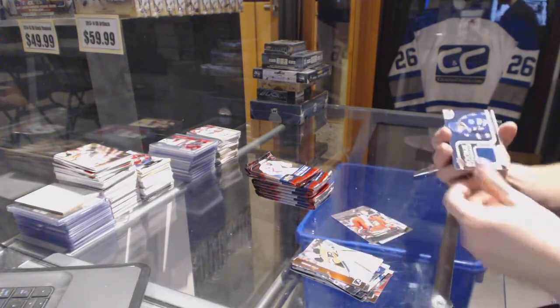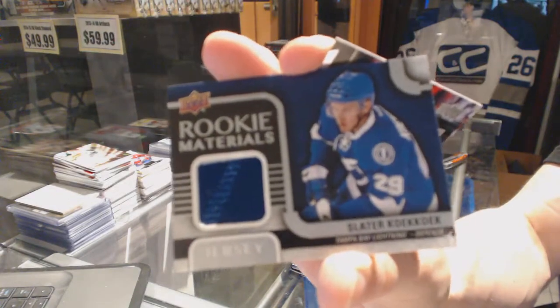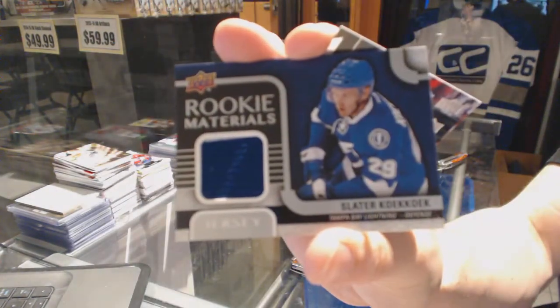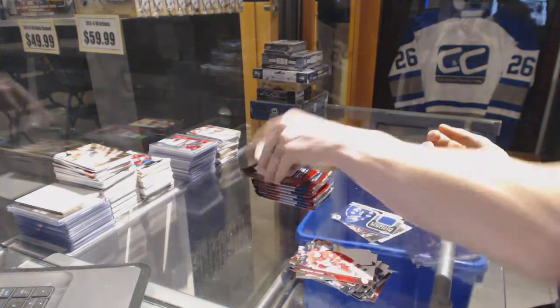Rookie Materials for the Toronto Maple Leafs — Slater Cuckoo. And Rookie Materials for the Tampa Bay Lightning — Slater Cuckoo.